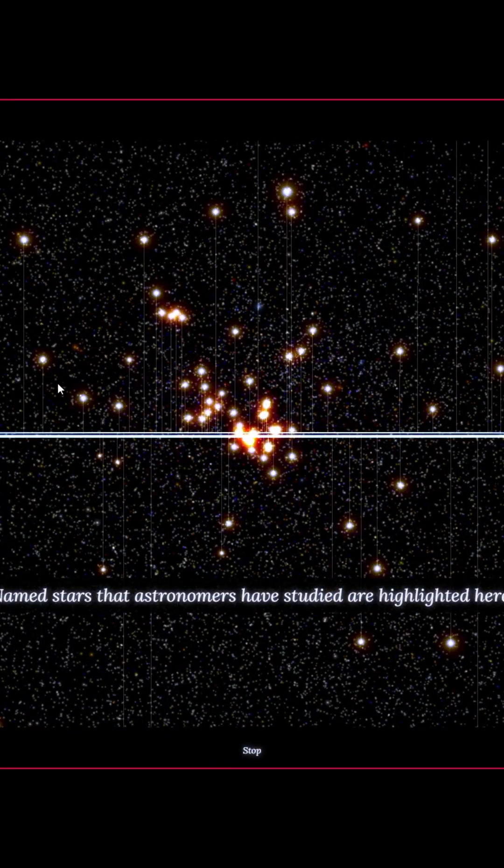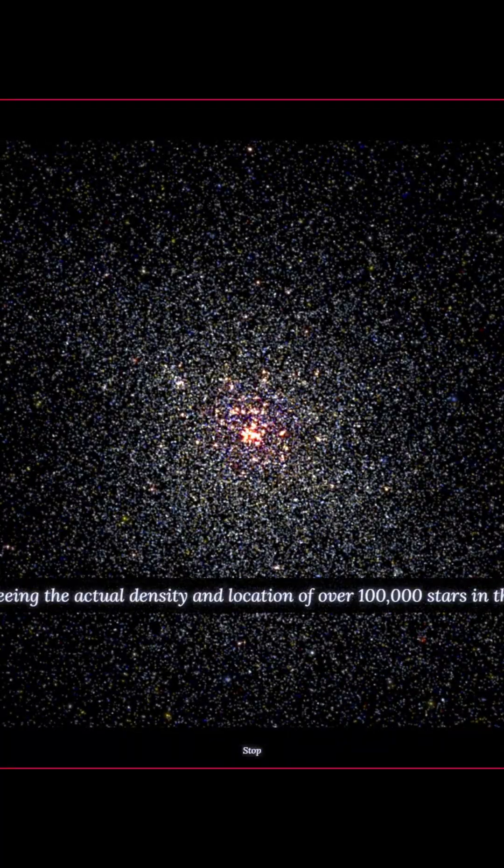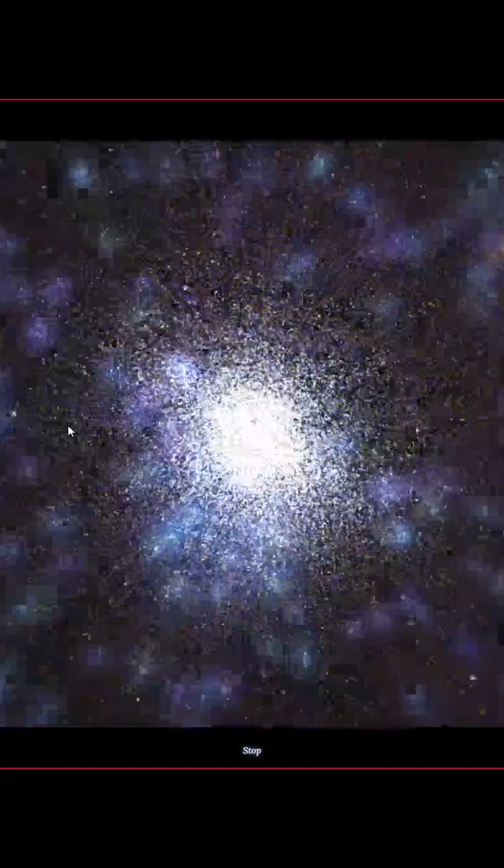Then we got named stars that astronomers are studying, highlighted here. And this is basically it — these are the stars that are closest to us that they're studying. And then in this frame, we see 100,000 stars in this one render, and it keeps going too.